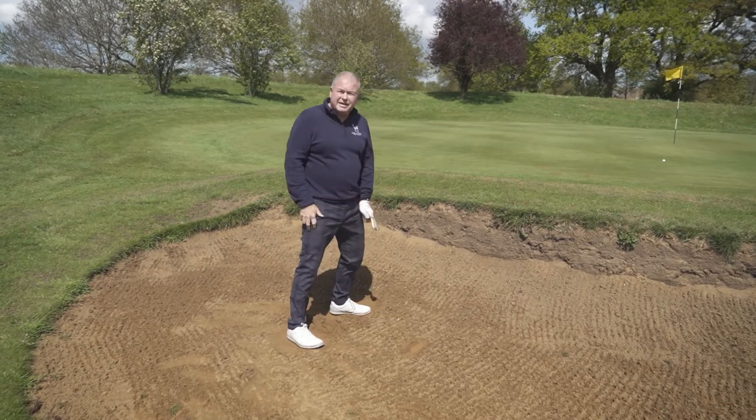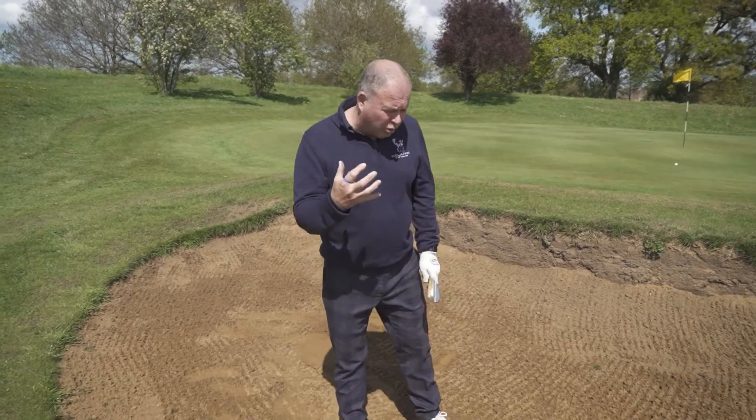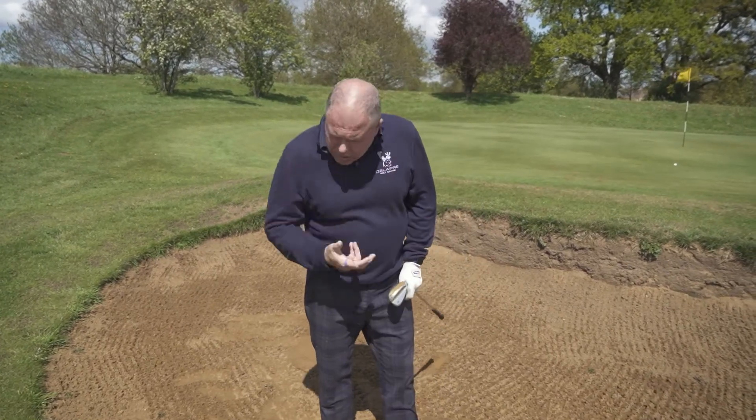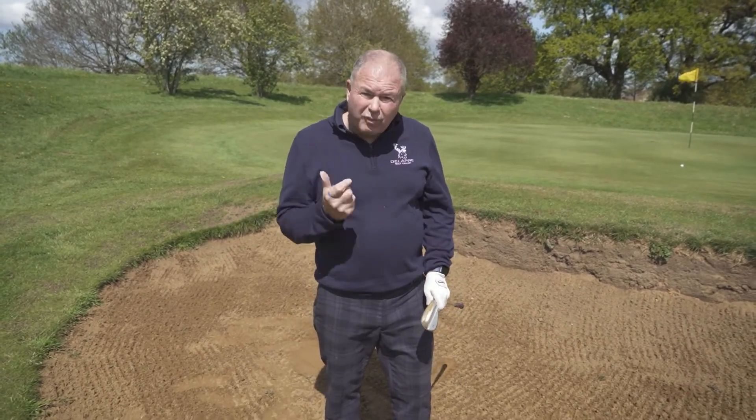You can see that I've hit sand and the ball's come out. Now, what you mustn't worry about from a bunker shot when you first start is trying to get too close to the hole — that's going to come with confidence.